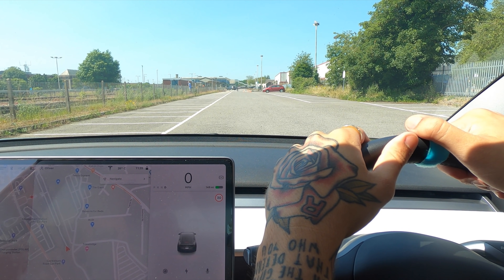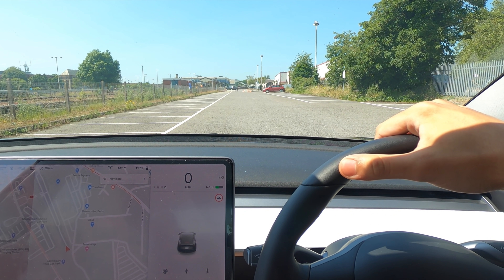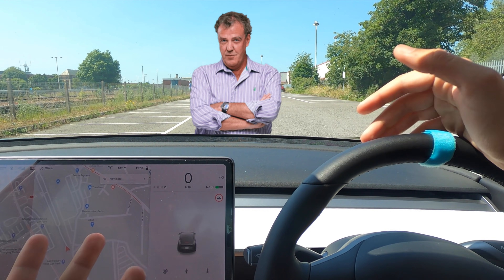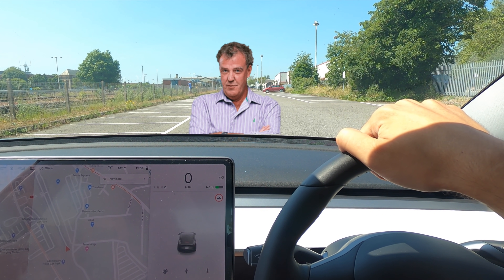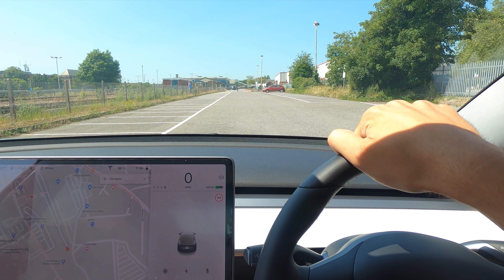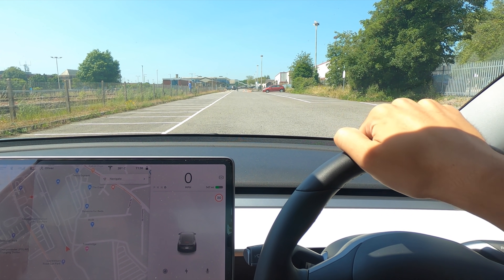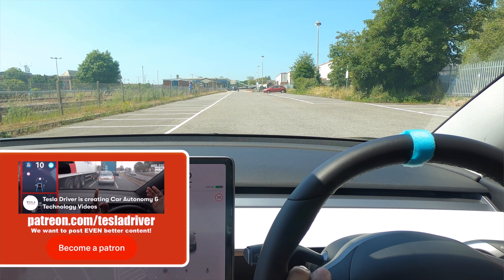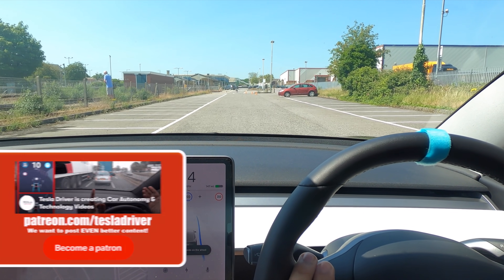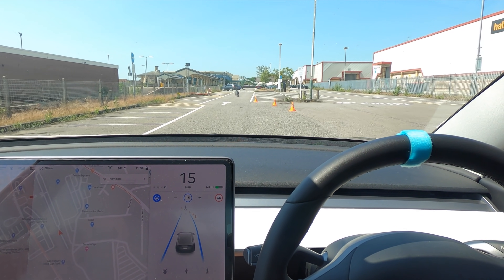Welcome back everybody to Tesla Driver, I hope you're doing very well. Today we're in the car park and we're going to be testing autopilot in some serious situations. We've got two cardboard cutouts — one of Jeremy Clarkson, who was just the cheapest six-foot adult, so no offense Jeremy. And to act as a child, since I couldn't get any kid cardboard cutouts, I got a penguin. We're going to see how autopilot deals with it, with cones to guide us in. We'll start at 15 miles an hour.